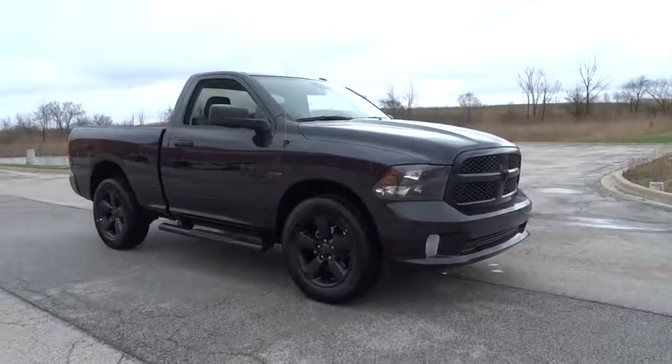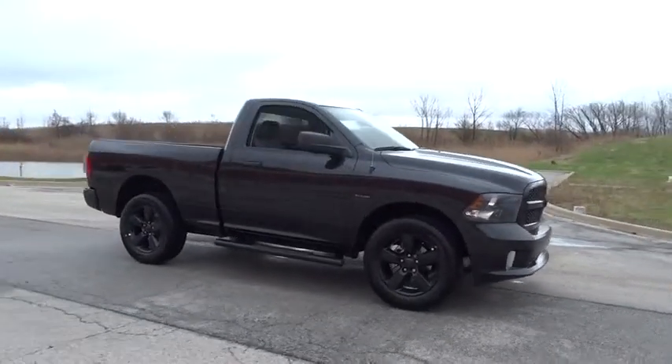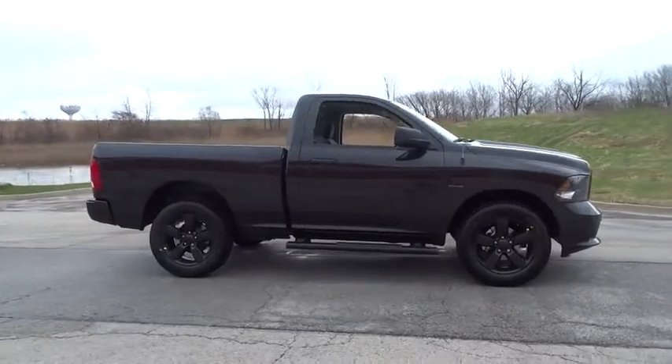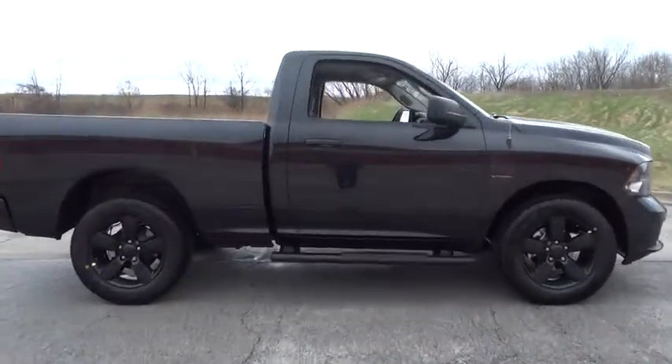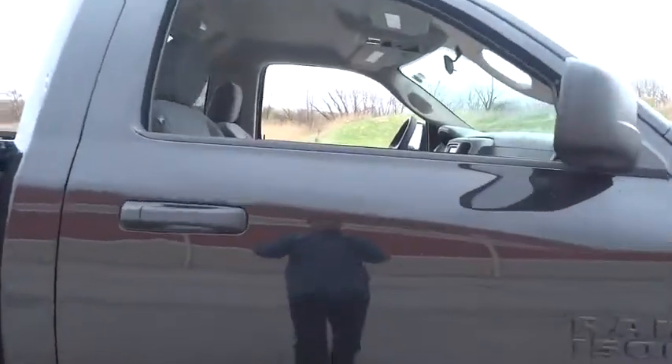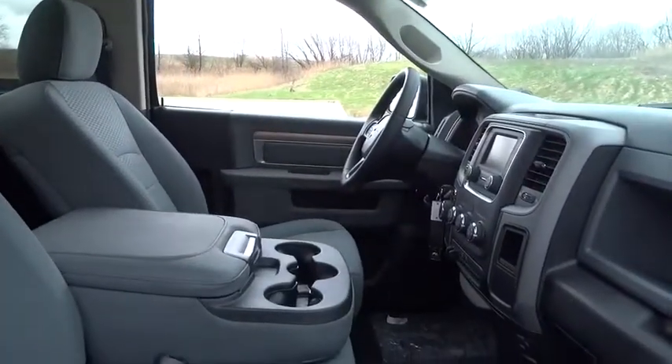The 2017 Ram 1500. When the Dodge Ram 1500 went against the Chevrolet Silverado, Ford F-150, and Toyota Tundra — which are all excellent trucks in their own right — the Ram took home the prize for its well-rounded strengths.